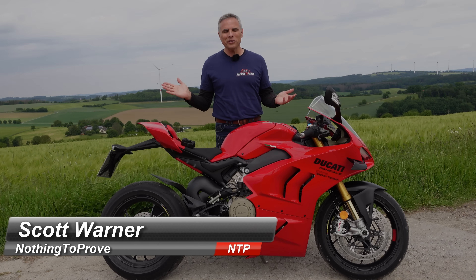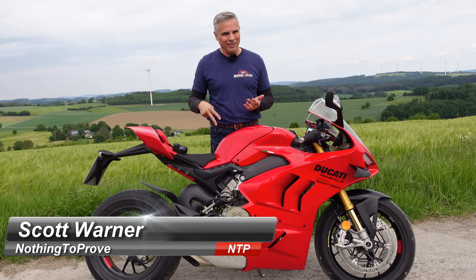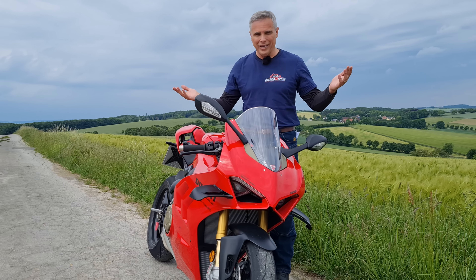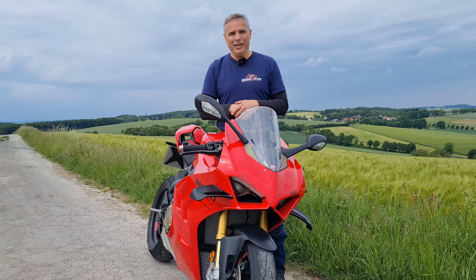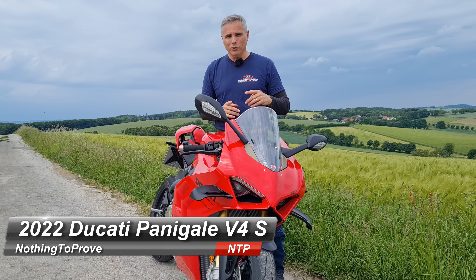Hi guys, nothing to prove here. Today is a beautiful day because any day one can be out on two wheels is a beautiful day. We're on the Panigale — not just any Panigale, the V4 S.